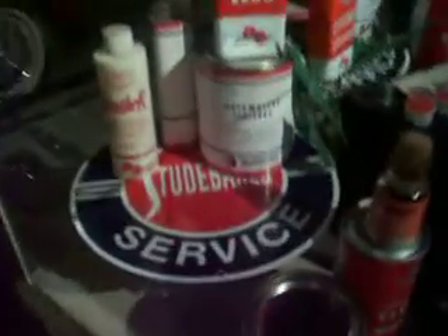Look at this stuff — old school. Look at that Studebaker sign. I love that.